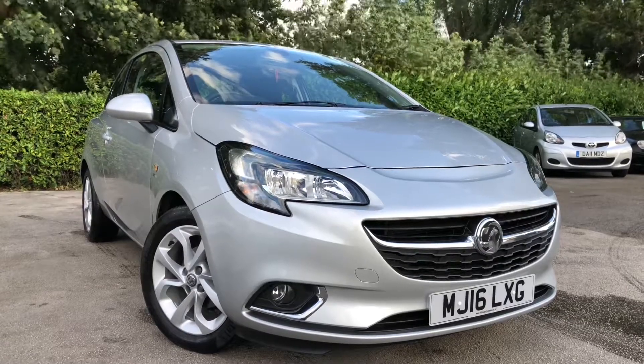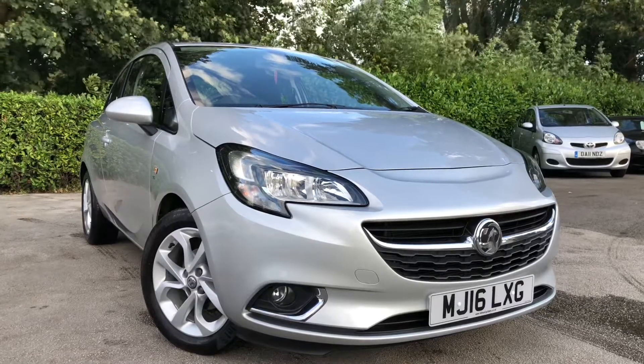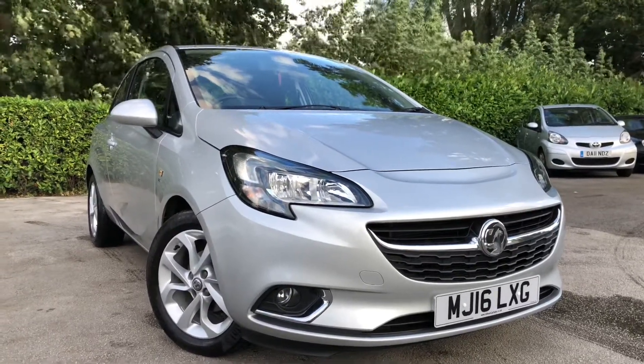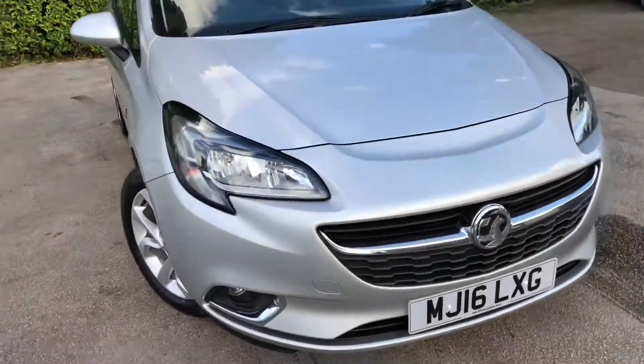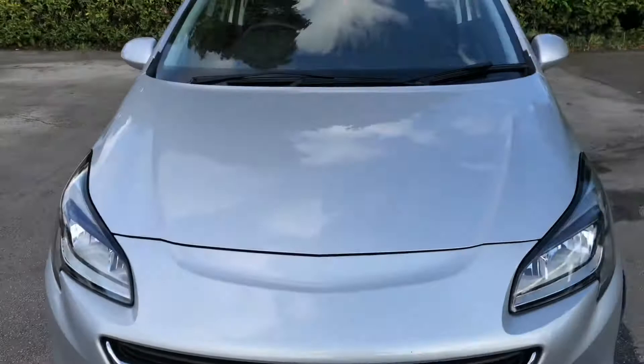Hello and welcome to Allman Cars Limited, set in Northwich, Cheshire. This next vehicle we have on sale is a 2016 Vauxhall Corsa 1.4 SRI 3 door, finished in metallic silver. Registered on the 31st of March 2016, this vehicle is on the 16 plate.